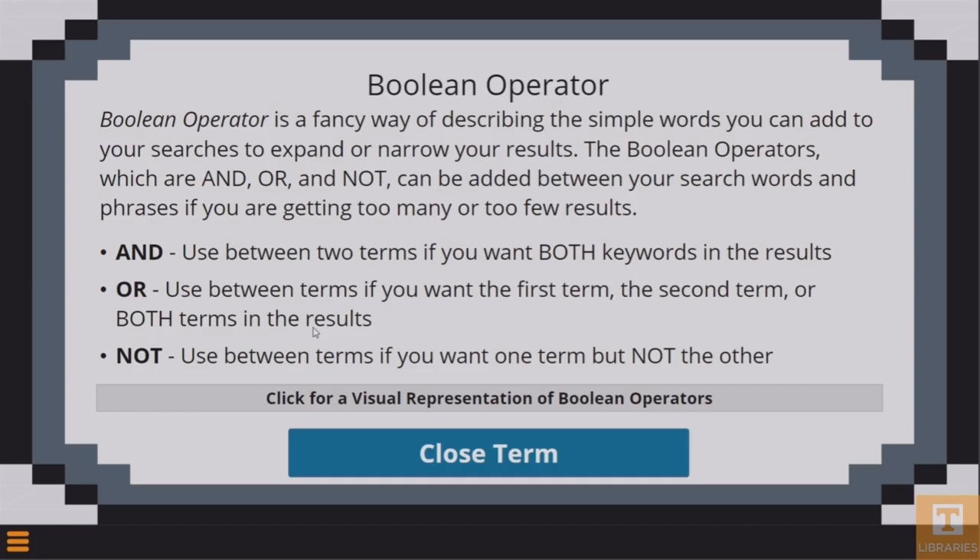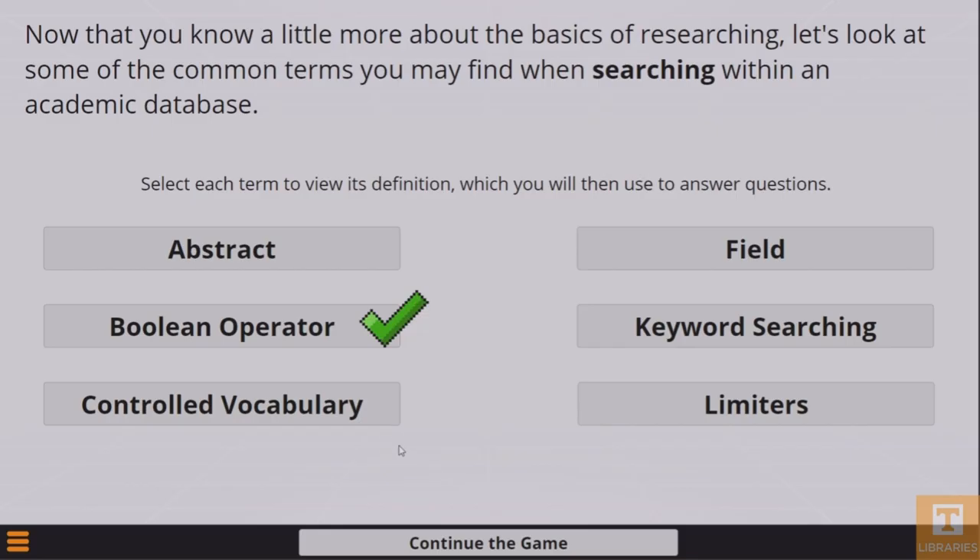We can give students access to a dictionary — we can direct them to a dictionary of library terms — but you're not going to use that. You might once or twice, but even then, a lot of the definitions are filled with jargon. So my original idea was just to make something creative that would hopefully help the students, but also do it in a manner that gamified the idea and give them definitions that were more layman, more everyday common language — not something a librarian or an instructor might give you, but something someone else who's learned about it might give you.